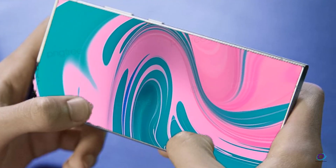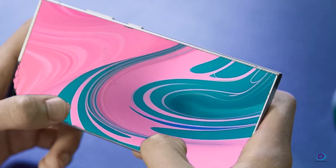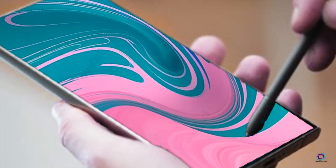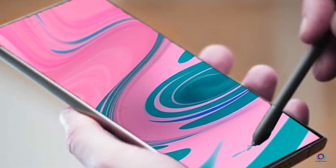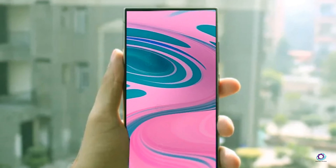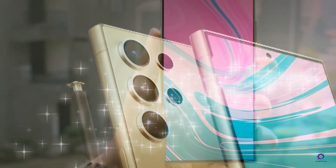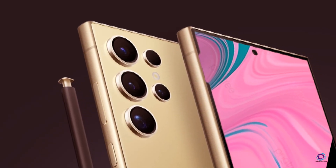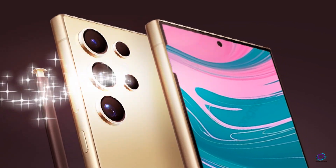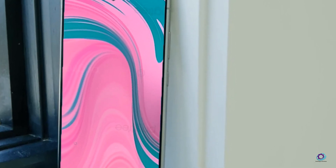As anticipation reaches fever pitch for the Samsung Galaxy S25, the whispers surrounding its potential advancements evoke excitement and curiosity. With the promise of groundbreaking innovations in processing power, camera technology, user experience design, and AI, the S25 has the potential to redefine the smartphone landscape and solidify Samsung's position as a leader in mobile innovation. Stay tuned as we eagerly await the unveiling of this highly anticipated device, poised to set new standards and push the boundaries of what's possible in the world of smartphones.